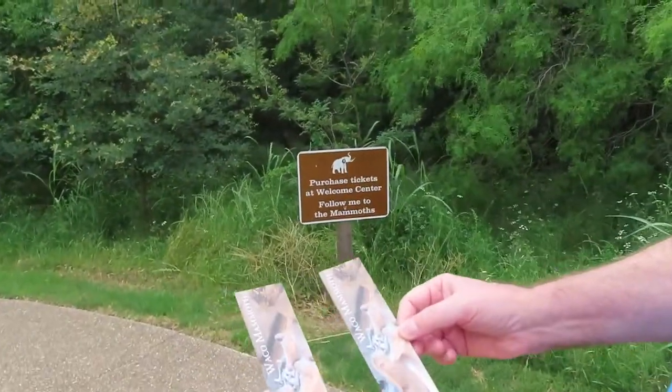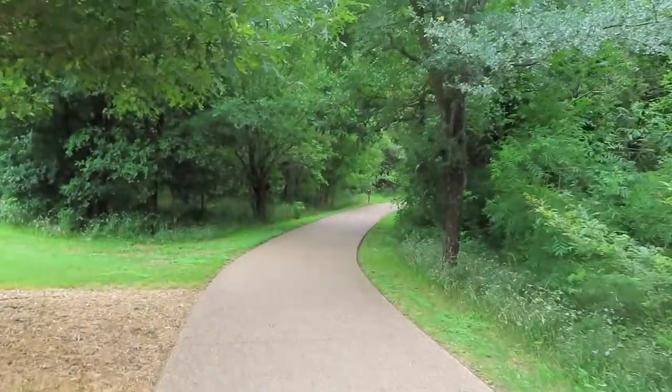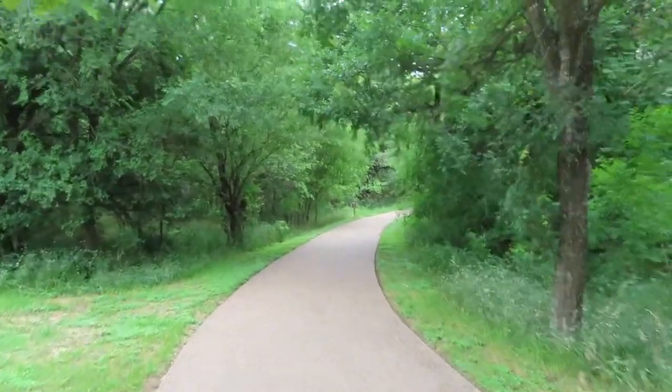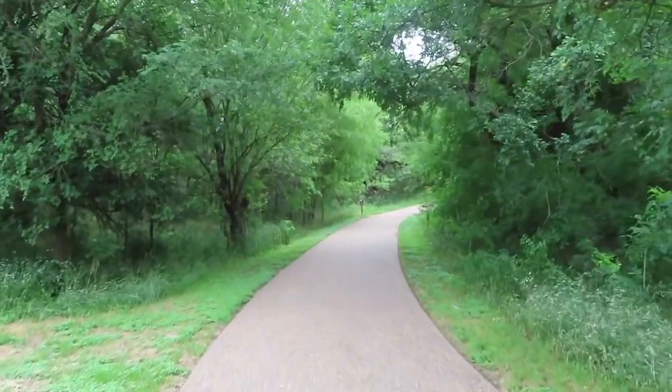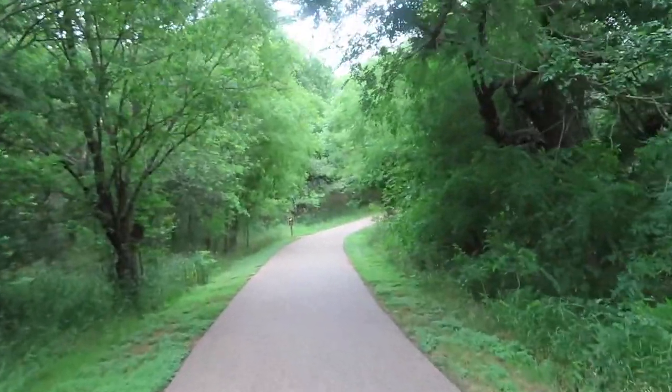Well, there's our tickets. It's a self-guided tour. We're going downhill, which means we're going to have to come back uphill. She's going to be exhausted later. I'm already tired — yesterday was a hard day.